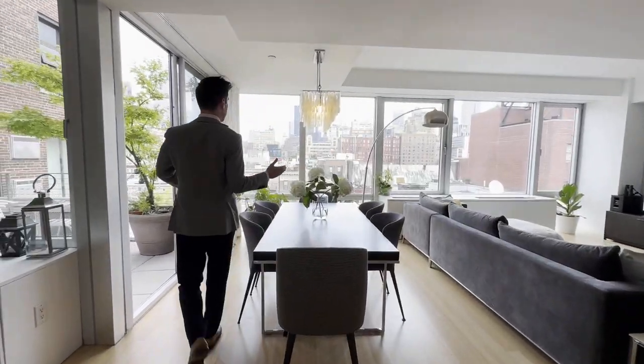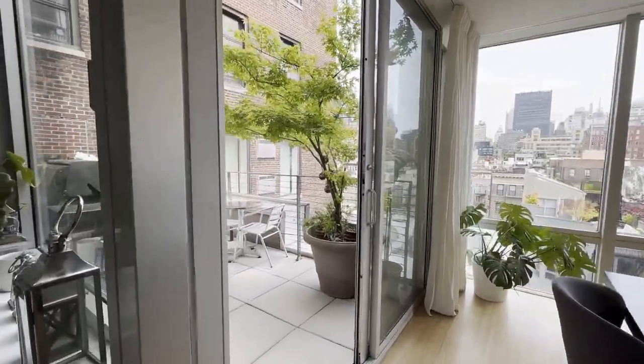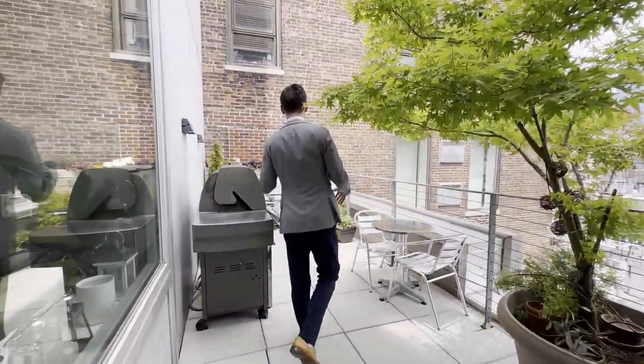So let's start with the north portion. We have this beautiful terrace outside, planters, and a nice barbecue over here.